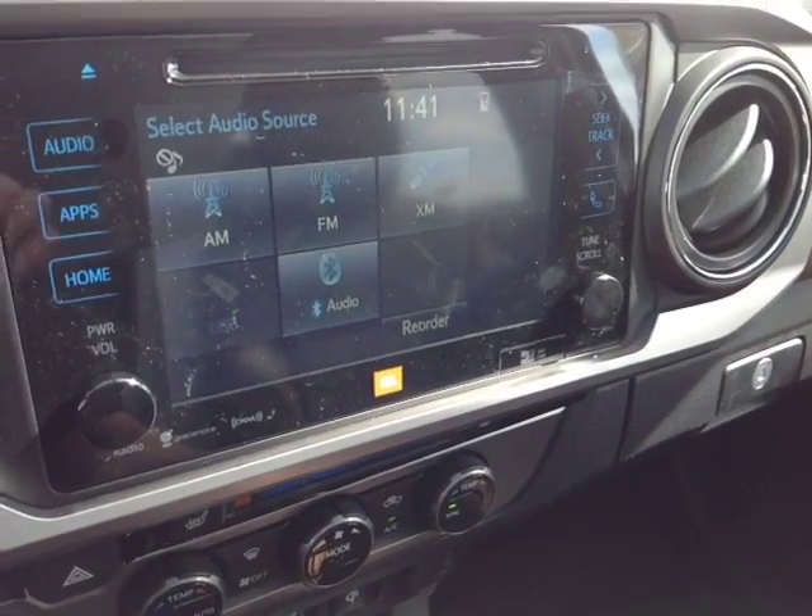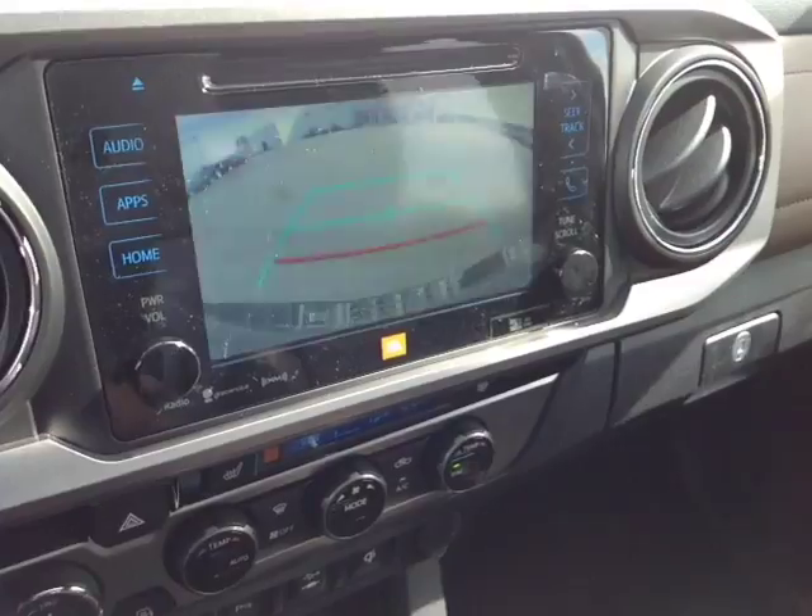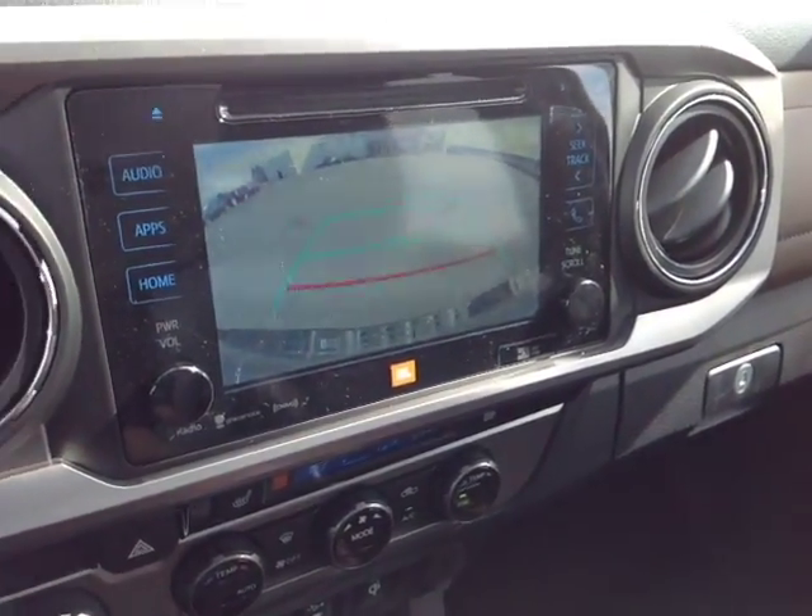It sounds great. You've got AM and FM radio, XM free for a few months, CD, USB, Bluetooth, and auxiliary audio sources. Pop the vehicle into reverse and you get a full-screen backup camera with the grid.